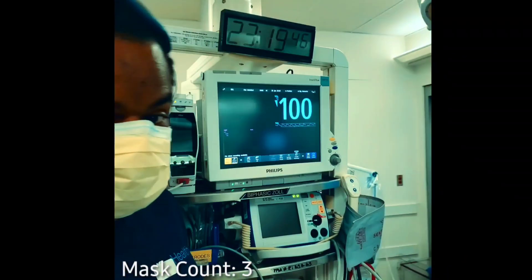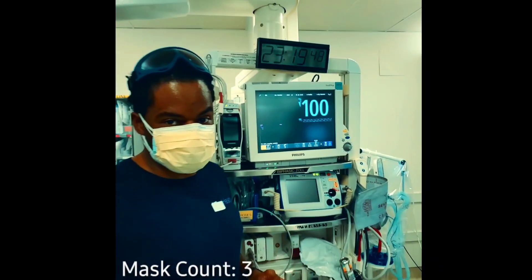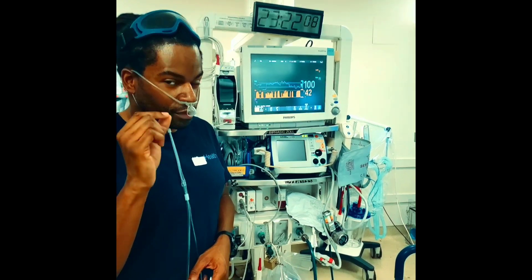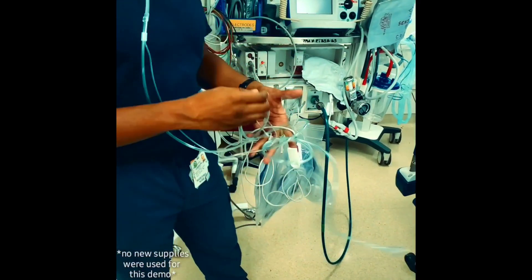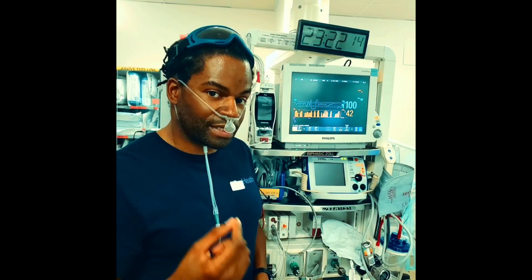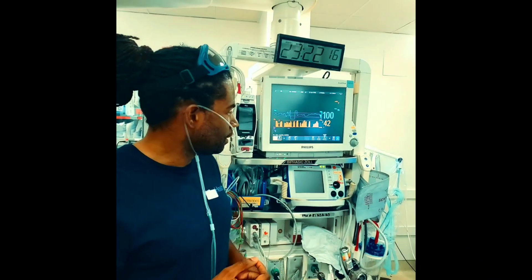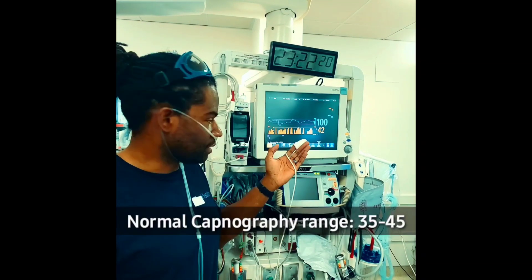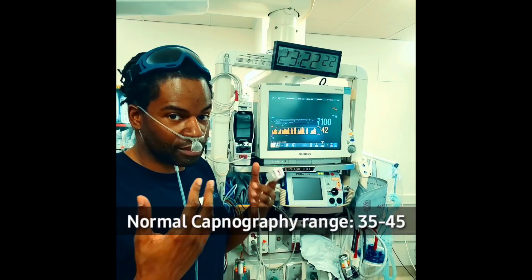Three surgical masks. I do not feel short of breath. 100%. I'm now wearing a nasal cannula with no oxygen attached, but the reason it looks this way is because it measures end-tidal carbon dioxide output. As you can see, my normal range is 42 — well within an acceptable range.